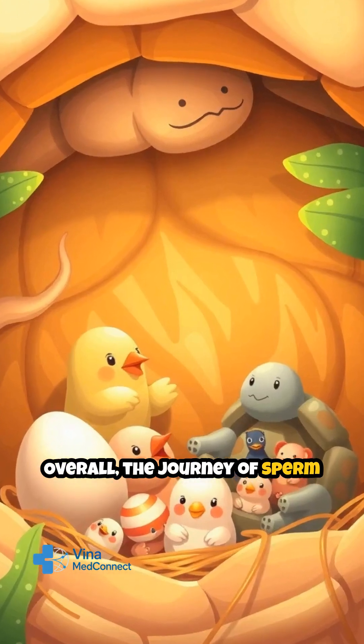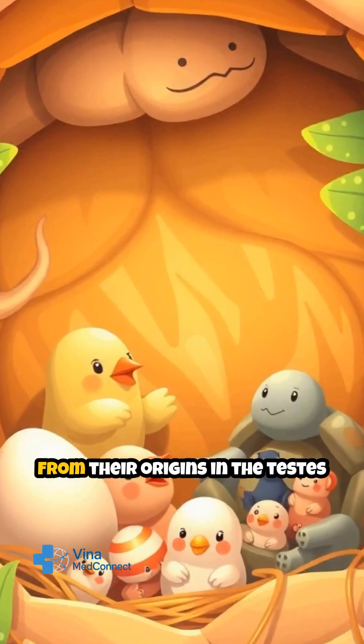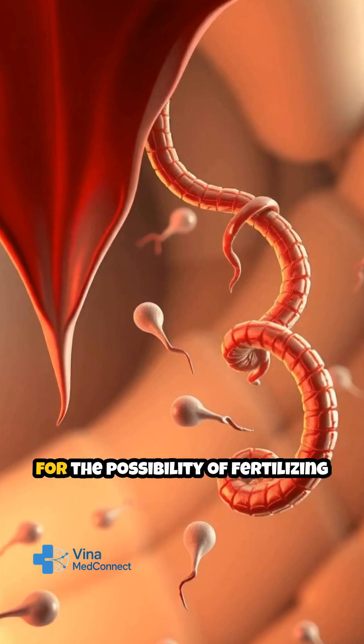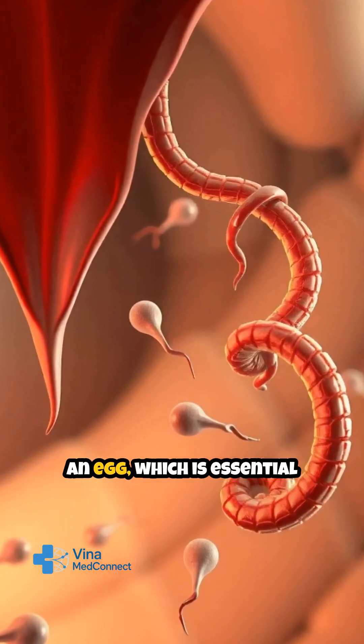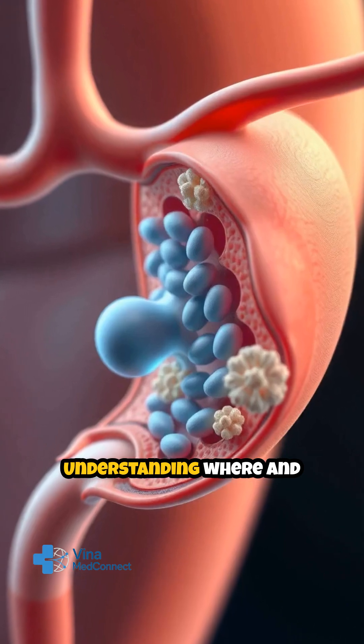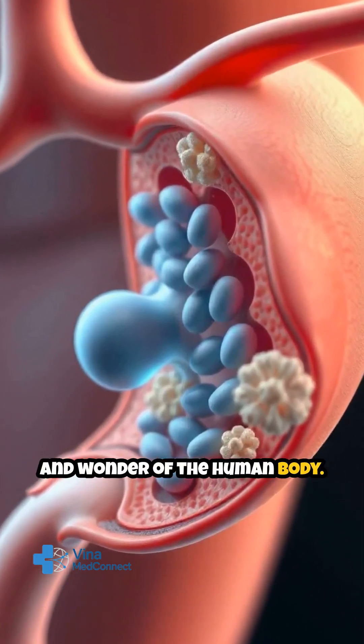Overall, the journey of sperm production is a highly coordinated and finely tuned process. From their origins in the testes to their maturation in the epididymis, sperm are prepared for the possibility of fertilizing an egg, which is essential for human reproduction. Understanding where and how sperm are produced highlights the complexity and wonder of the human body.